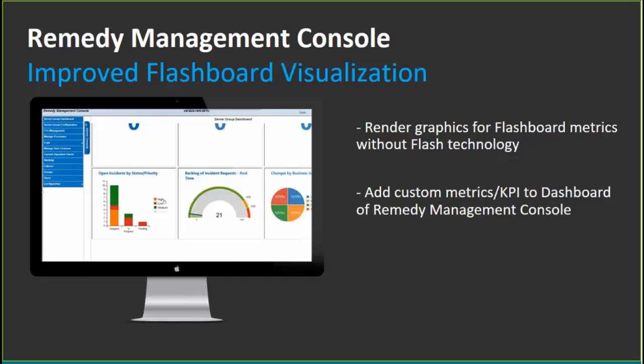We are clearly moving away from Flash technology for Remedy components because Adobe has already announced end of life for Flash in 2020, and Remedy users have seen challenges with Flash in the browser due to security settings. We will eventually move Flash dependencies to non-Flash technology in the future.